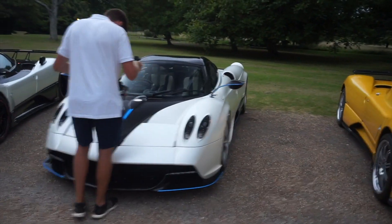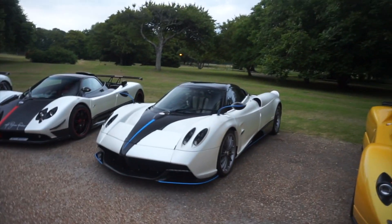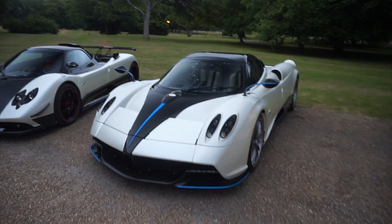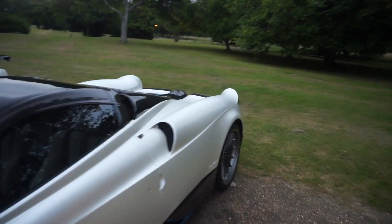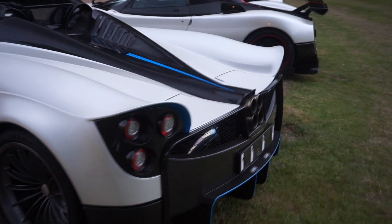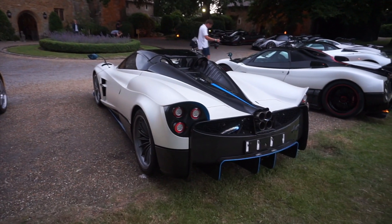Next to this we have a Pagani Huayra Roadster, UK owned — by the same owner as the Zonda Oliver. The Huayra Roadster is a beautiful looking car, one of the newest from Pagani, featuring blue accents against a satin white paint. I personally really like the lights at the back — this is what sets it apart from the normal Huayra for me. The rear end is newly designed and looks absolutely amazing; the light design is perfect in my opinion, really elegant compared to the standard Huayra.